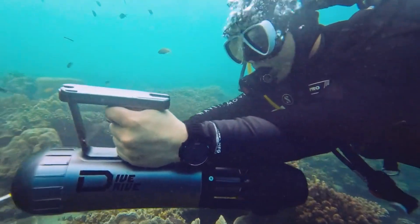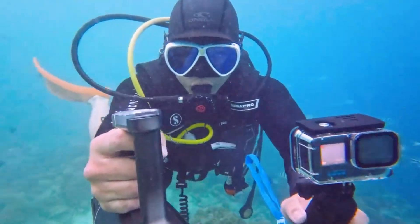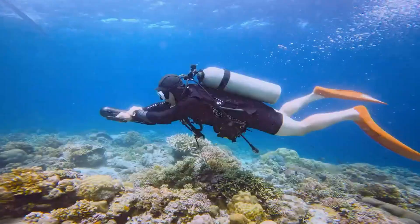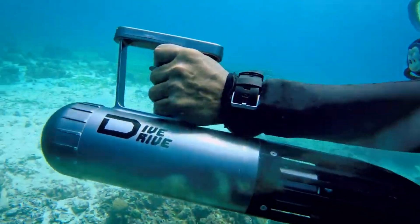Built from eco-conscious materials and designed to resist debris, the DiveDrive is both environmentally friendly and highly durable. Lightweight and easy to maneuver, it's perfect for beginners and seasoned divers alike, offering a dependable, enjoyable way to explore beneath the surface.